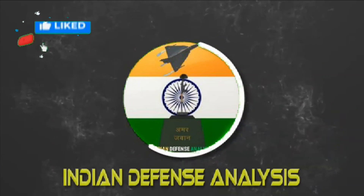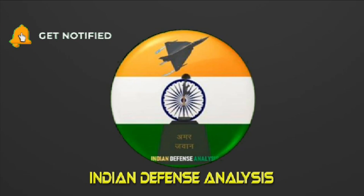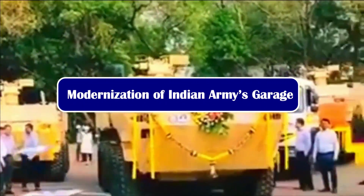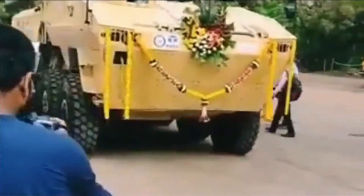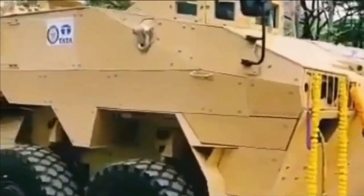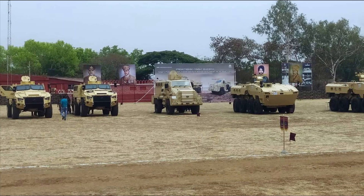Hello and welcome back to your channel Indian Defense Analysis, where we bring you all the latest developments happening in the defense sector. The Indian Army is all set to modernize its garage. A few months back we saw the induction of the much-awaited DRDO Stata WAP, or Wheeled Armored Amphibious Platform. Along with WAP, one more vehicle that caught attention during the ceremony in Pune was the Kalyani M4.